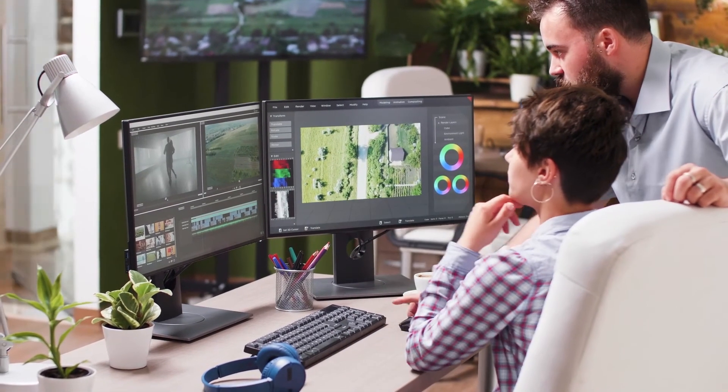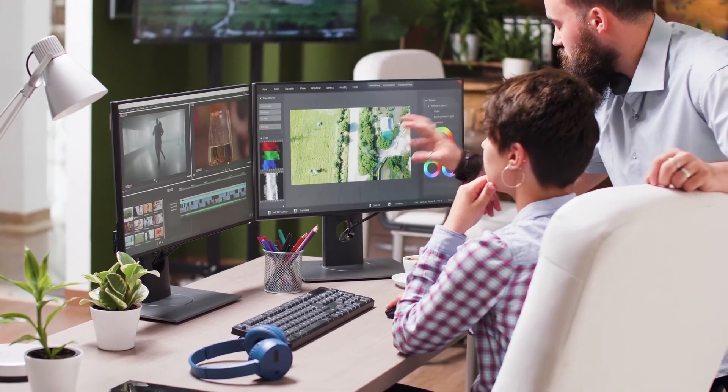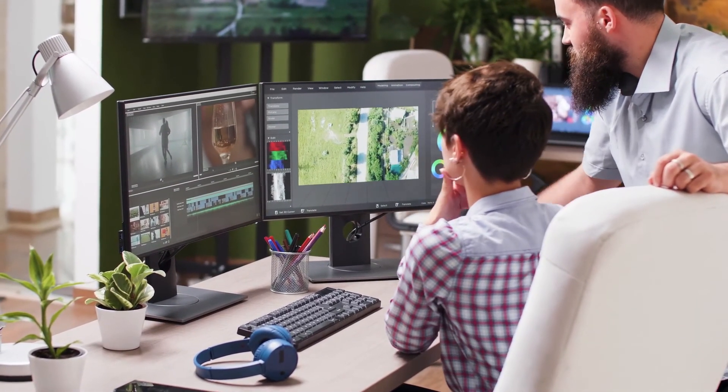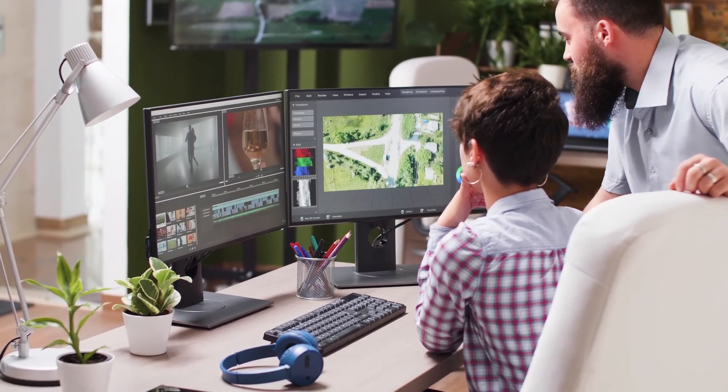For post-production, StreamBox solutions enable real-time remote color grading, VFX creation, sound and vision editorial review, and content approvals for facilities and personnel as if they are working in the same location.